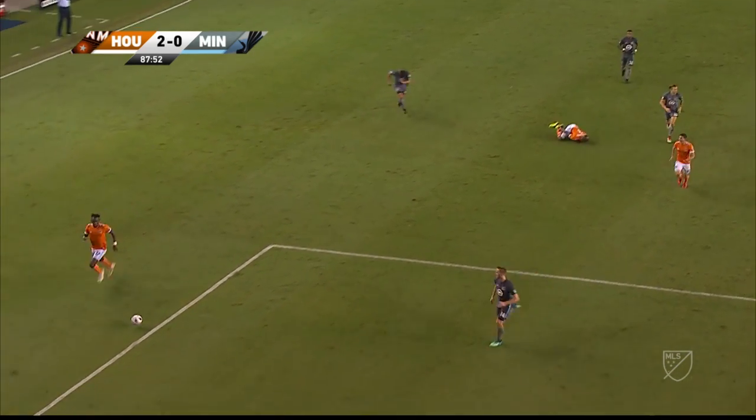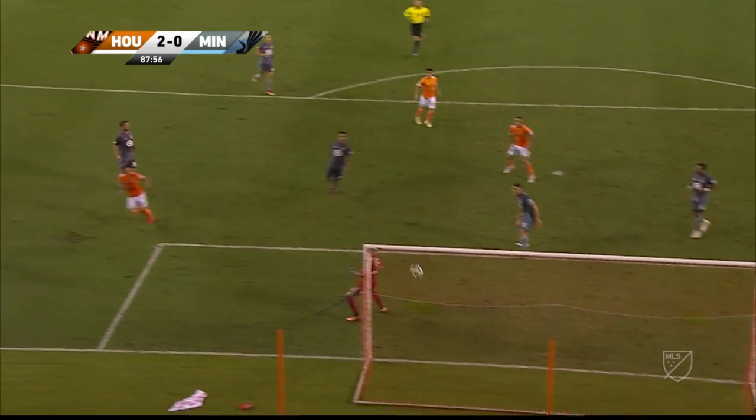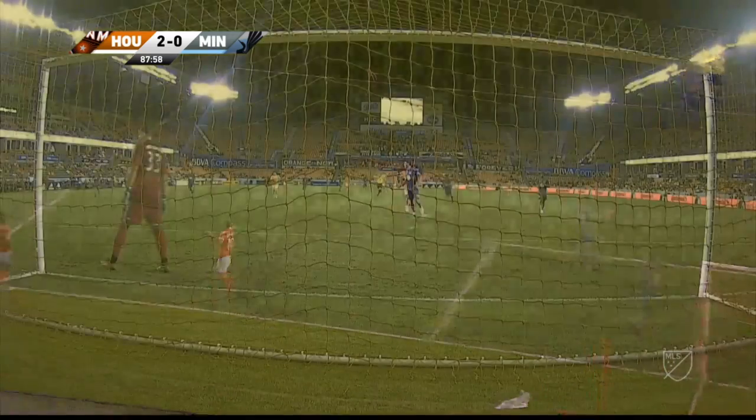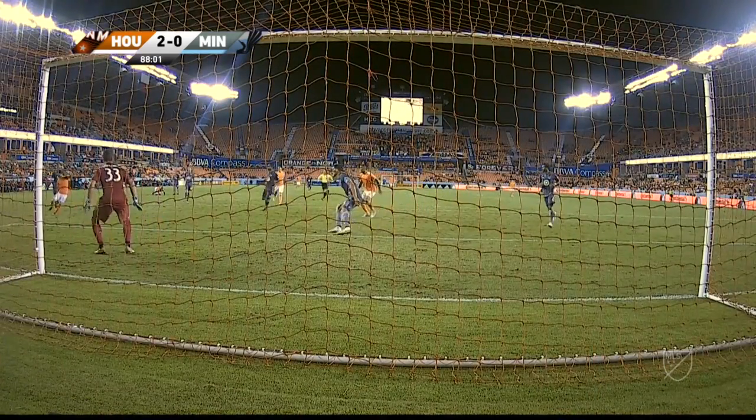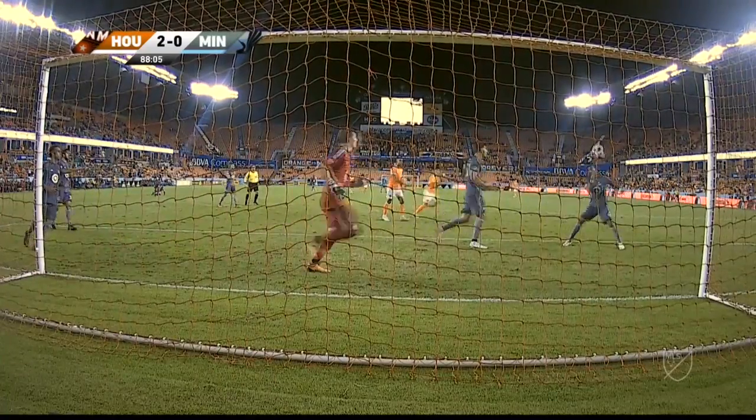It's a heavy tackle there by Harrison Heath, but the play keeps going. They lose track of Martinez, and that's a heck of a shot for his right foot — that's not his moneymaker, but he almost made it count tonight. It's unfortunate that he wasn't rewarded for the performance he's put in.